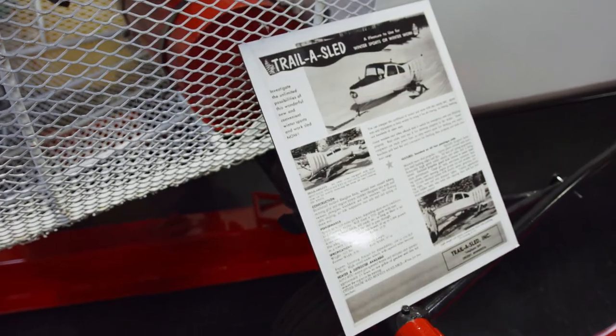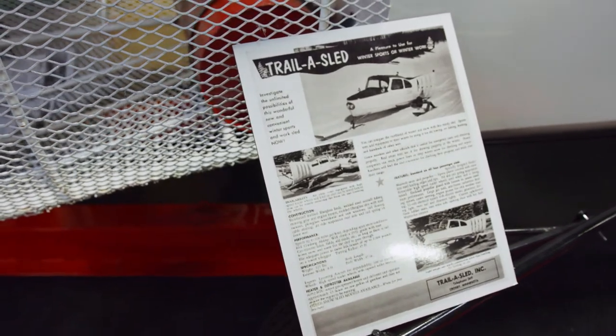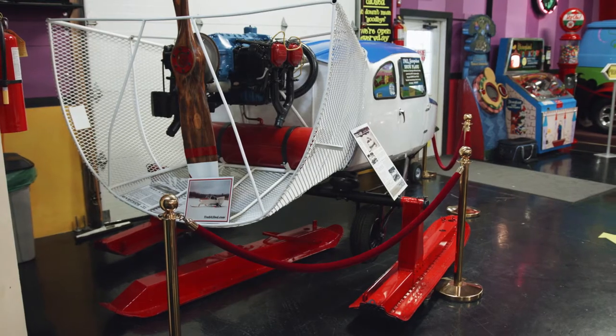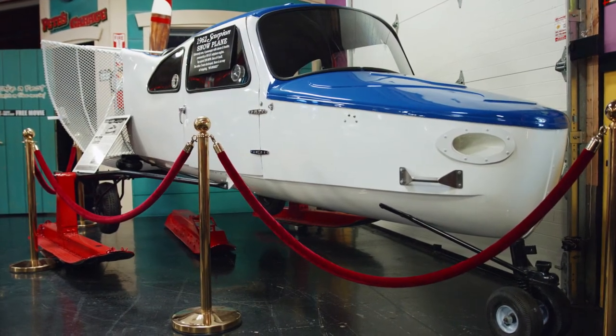Now these things were extremely dangerous simply because they didn't have brakes. When you're doing a hundred miles an hour and have to rely on friction in order to stop, it can be a little bit dangerous, so they only built a handful of these before they discontinued them.